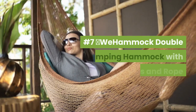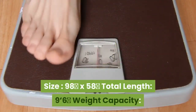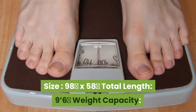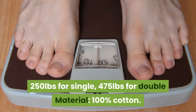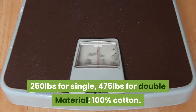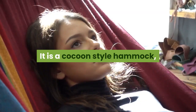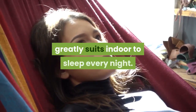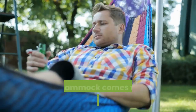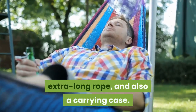Number 7: We Hammock Double Camping Hammock with Tree Straps and Rope. Size: 98 x 58 inches. Total length: 9 feet 6 inches. Weight capacity: 250 pounds single, 475 pounds double. Material: 100% cotton. This We Hammock is also a Brazilian-style cocoon hammock, greatly suited for sleeping indoors every night. It is made of full cotton and comes with a full set of tree straps, extra long rope, and a carrying case.